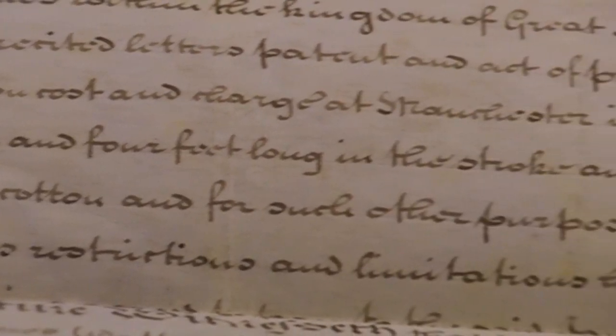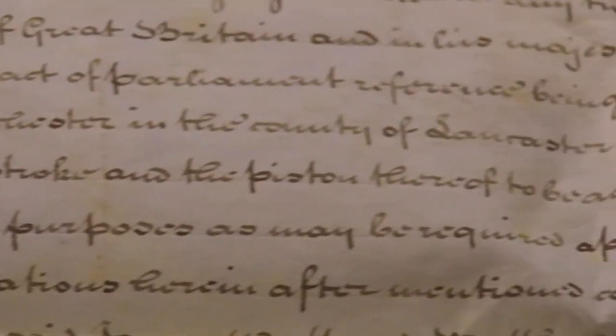Drinkwater had to apply to the said James Watt and Matthew Boulton for their consent. He was pretty strict on all this sort of thing. He was indeed, and it was all to protect his patent.